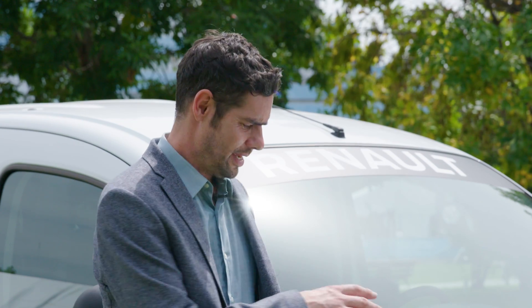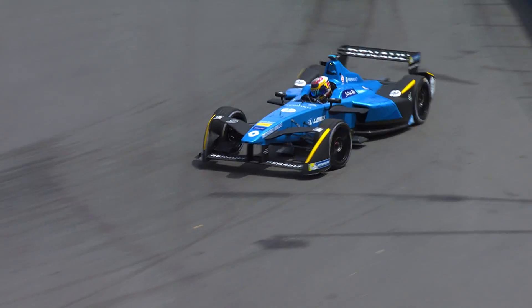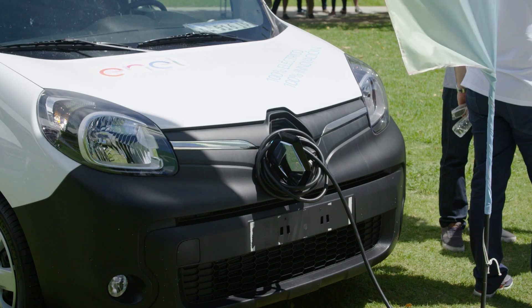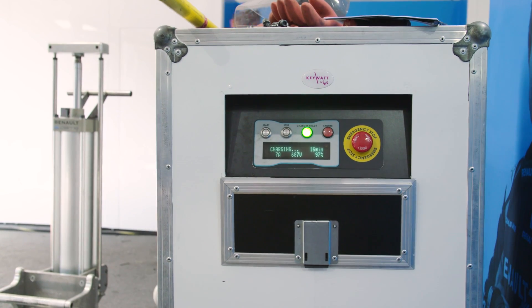The electric Renault Kangoo here has a battery capacity that will allow it to drive for around 106 miles, as opposed to the Formula E car — under very different circumstances of course — where you'll get around 25. The top speeds are different too, because this road car only needs to do around 70 or 80 miles an hour, whereas the Formula E car, a pure racer, will get up to around 150. But it's when it comes to recharging that we really see the big differences. With an electric road car, it's fine to be able to charge that overnight — so that's how long it takes. With a Formula E car though, the demands are very different, and they can charge those up in less than an hour.